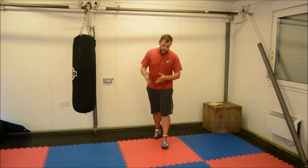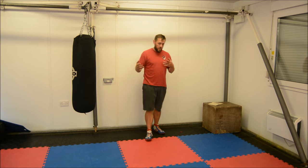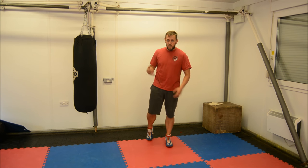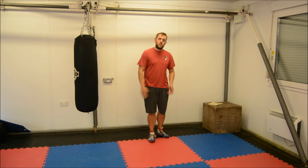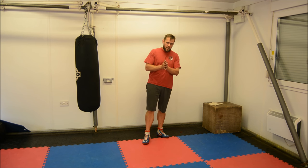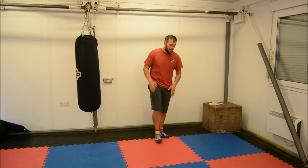Hi guys, how are you doing? This is going to be the third in the series of little videos I'll do looking at some of the stuff Bombardier Billy Wells described — William Thomas Wells, British Army heavyweight boxing champion of Britain and the British Empire.